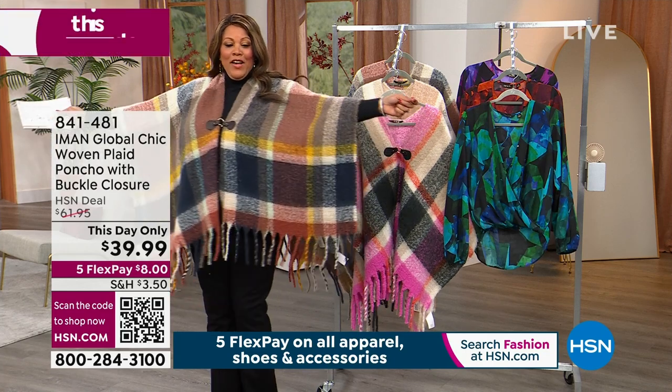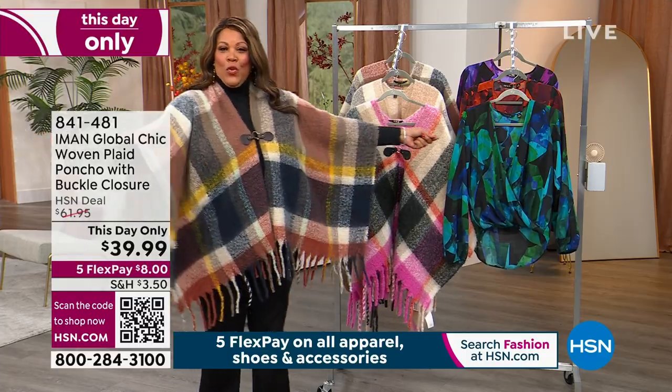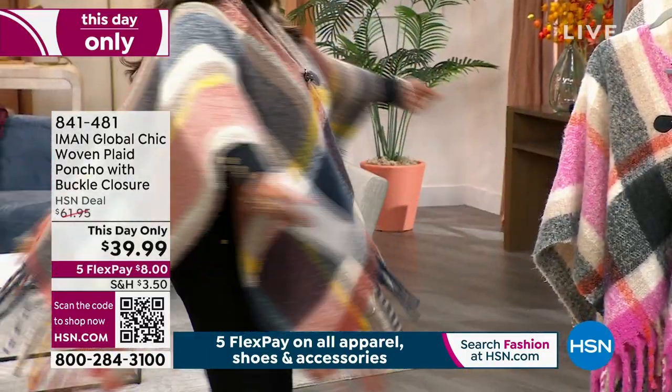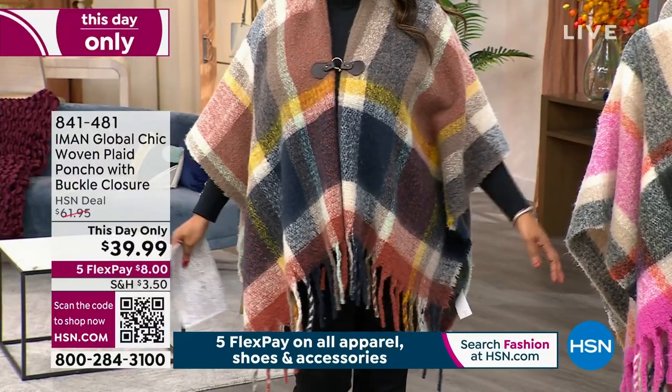This is the most full plaid poncho I have ever seen. Is this not just gorgeous? I just want to twirl for you. I just want to act like I'm on the runway, honey, just for a minute. $39.99.